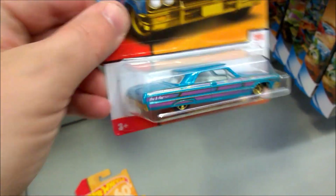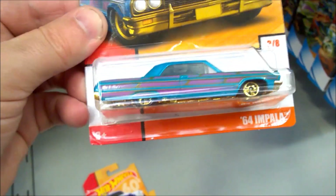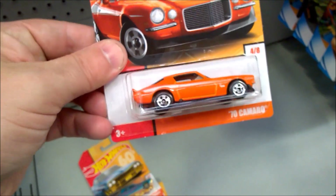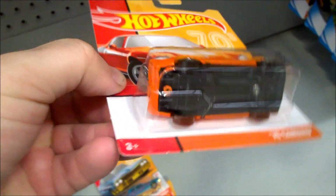Third one is the '64 Impala. This would be a really awesome car for lowrider fans — really nice to see a '64 Impala done up with all that pinstriping. Fourth one is the '70 Camaro, classic muscle car, nice in orange and white.